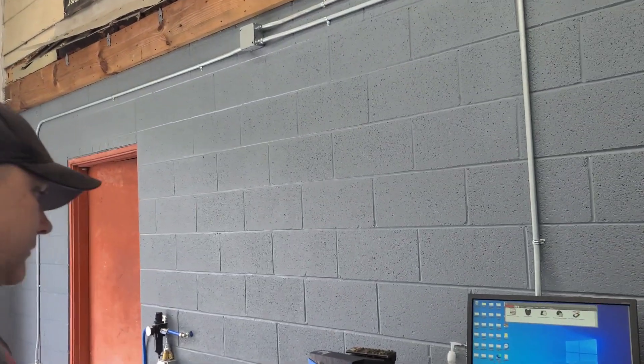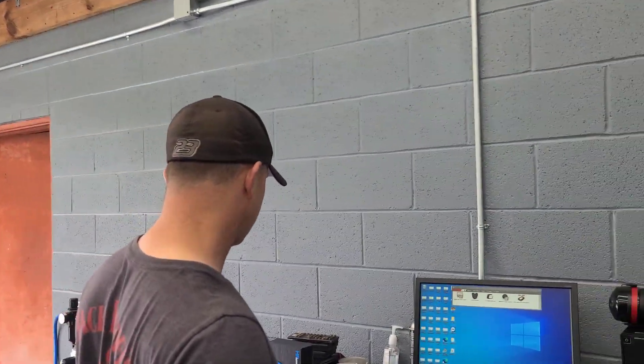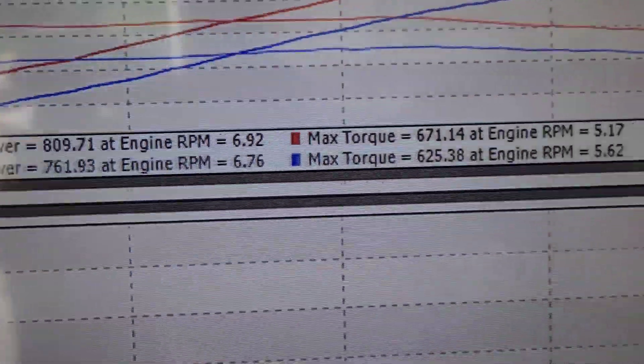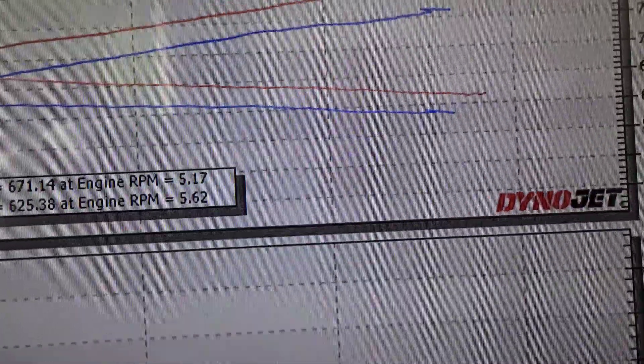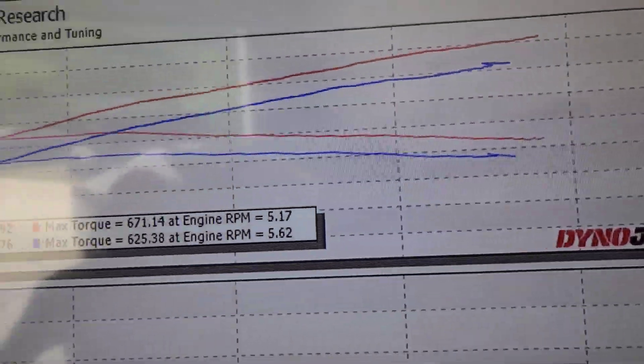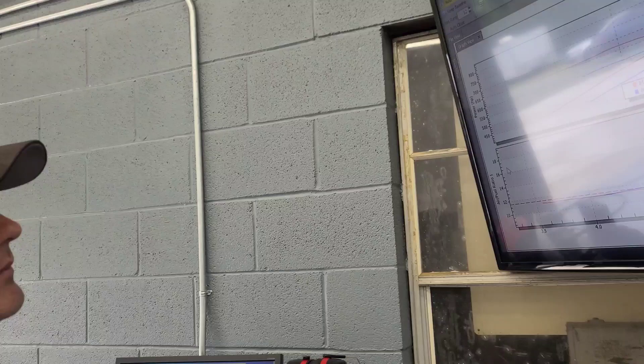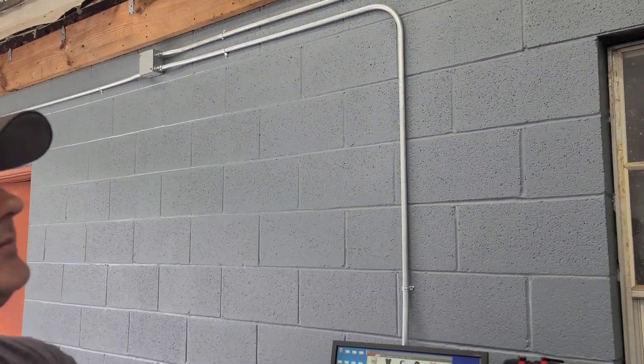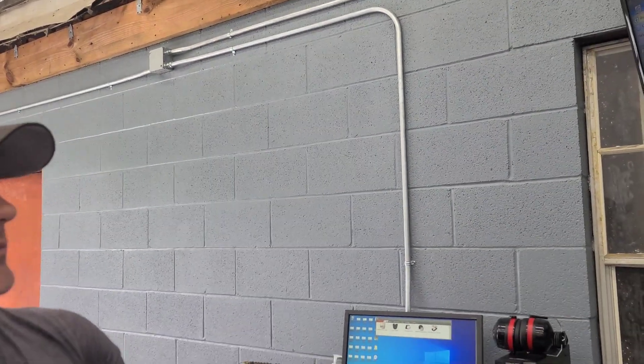A little heat gets in there and pulls that boost down a little, but it still makes good power. This is on the stock bottom end — stock everything except the cam, fuel system, blower, and exhaust. We could make more, because at 809 it's at 6,900 RPM — that's exactly when I let off. If we turn it to 7,300 RPM we'd probably make 840 to 850.